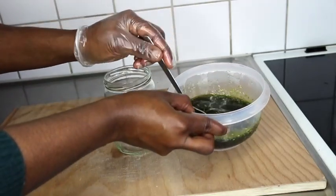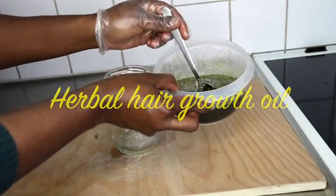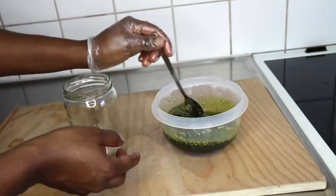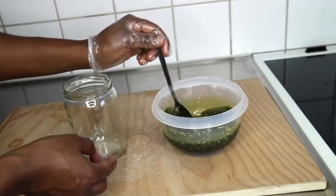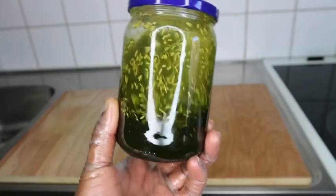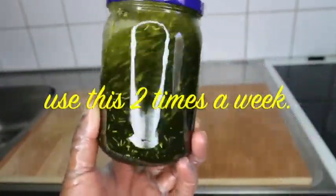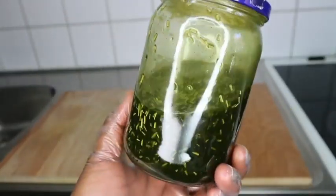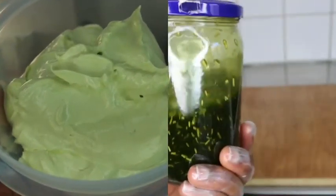Hi guys, welcome back to another hair growth video. This medicinal hair bar hair growth oil will grow your hair like crazy, so if you're interested please stay tuned. If you're new here, welcome — my name is Deli Bia. I do natural hair videos, natural hair growth oils, natural hair growth butters, hair sprays. My channel is special and unique.